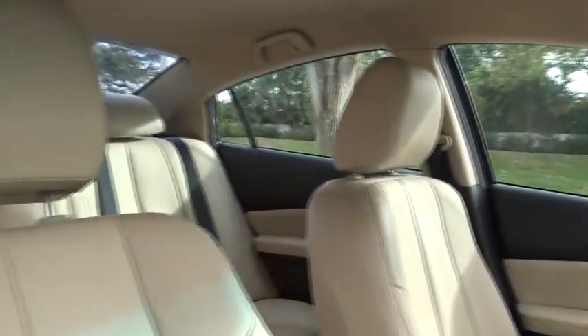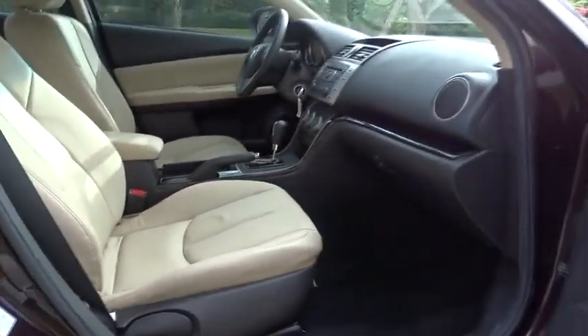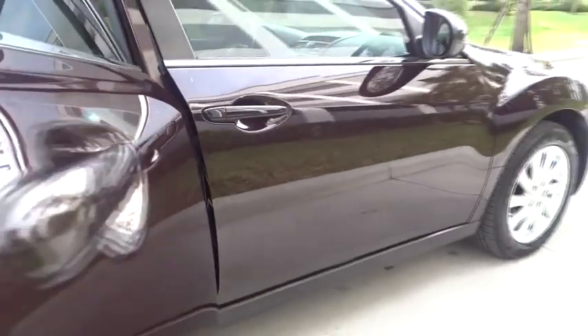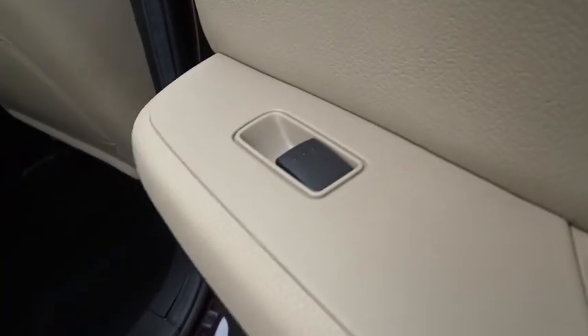Remote power door locks, trip computer, power windows, tachometer, speed proportional power steering, power mirrors, heads up display, remote window operation, privacy glass, four piece floor mat set.